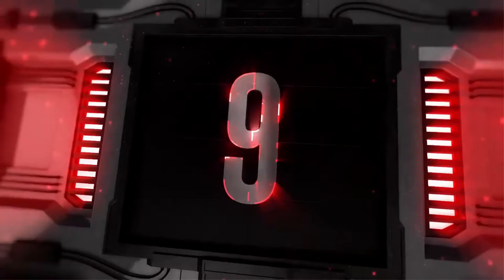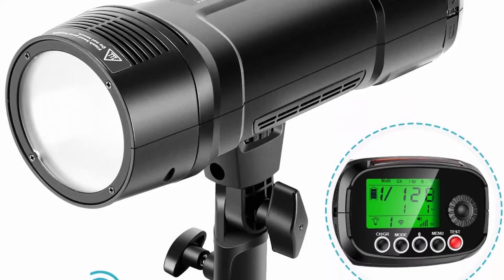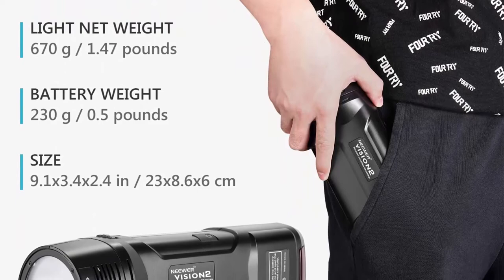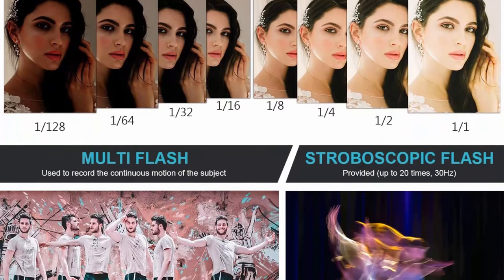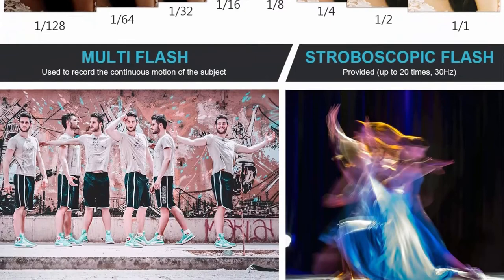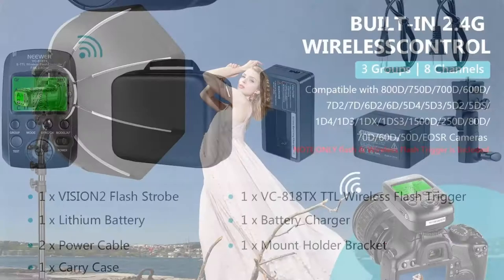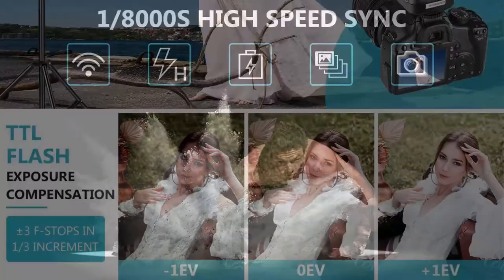Number 9: Neewer Visio N2 200ws 2.4G TTL flash strobe compatible with Canon DSLRs, 1/8000 HSS pocket monolite with wireless trigger and 2900mAh battery covering 500 full power shots with 0.01 to 1.8 sec recycle time. It's a pocket-size monolite, very portable for those who need to carry the flash everywhere. Powerful 200ws of power adjustable in eight steps from 1/128 to 1/1.